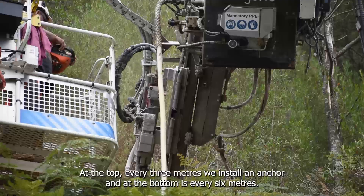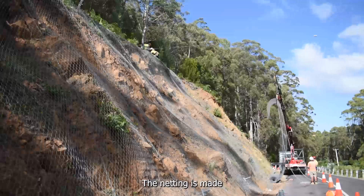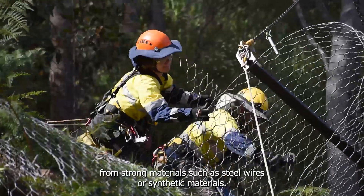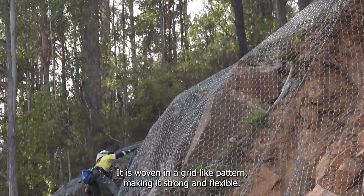At the top, every three metres we install an anchor, and at the bottom it is every six metres. The netting is made from strong materials such as steel wires or synthetic materials. It is woven in a grid-like pattern, making it strong and flexible.